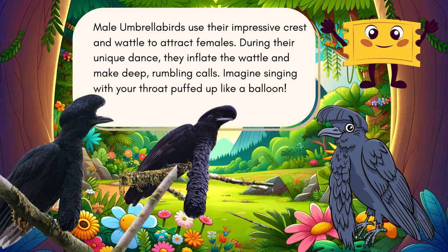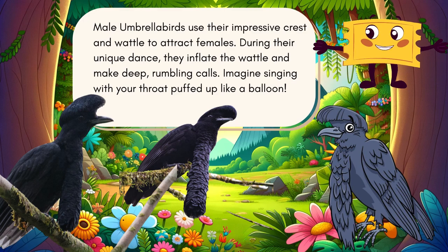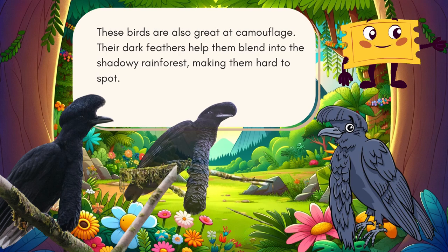During their unique dance, they inflate the wattle and make deep rumbling calls — imagine singing with your throat puffed up like a balloon! These birds are also great at camouflage. Their dark feathers help them blend into the shadowy rainforest, making them hard to spot.